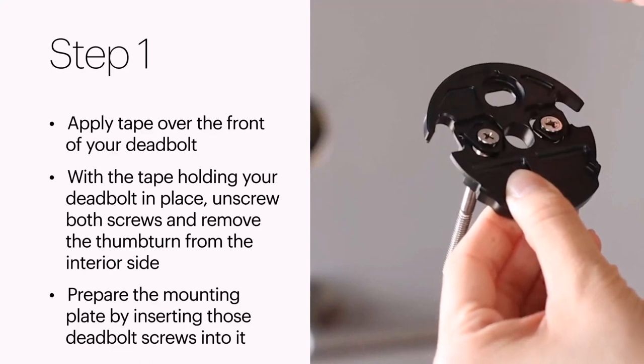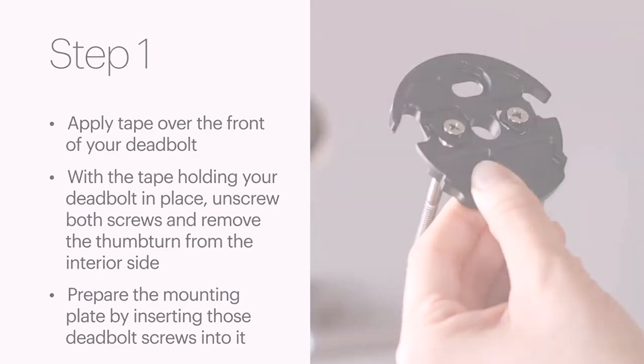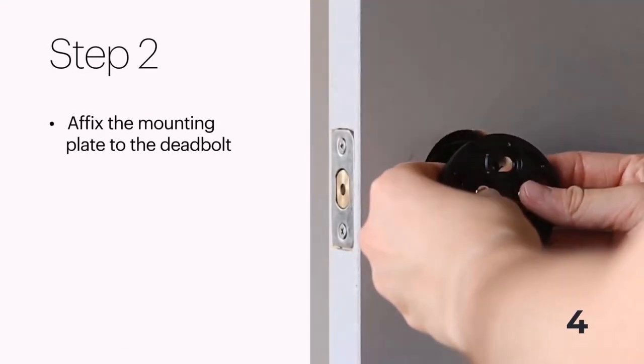Note: measure your door's back set, cross-bore, and thickness to ensure you find the right fit.